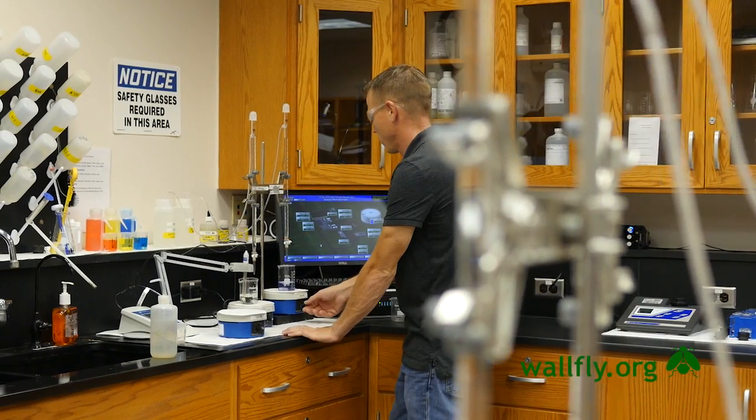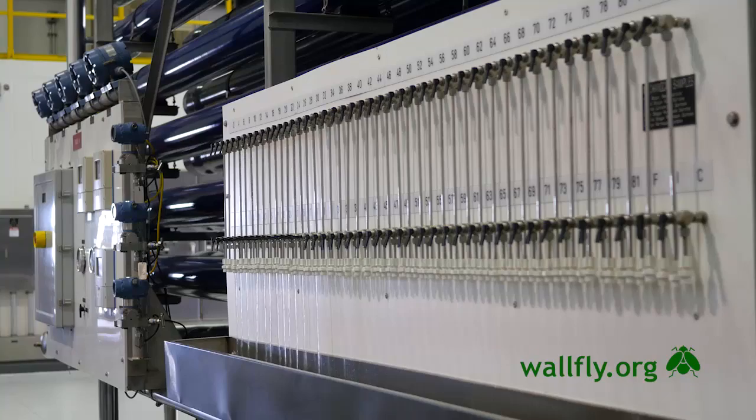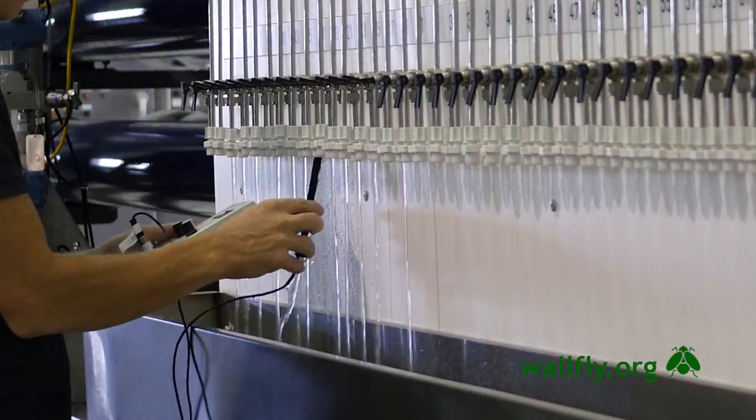We take samples all along the way at every step of the process: from the raw water wells, through pre-treatment, at each individual RO train, then post-treatment, and in distribution all the way out to the consumer.